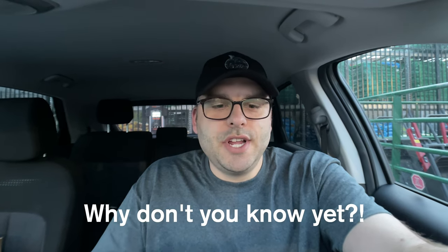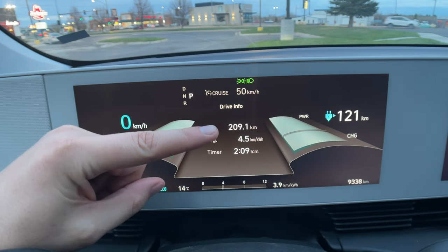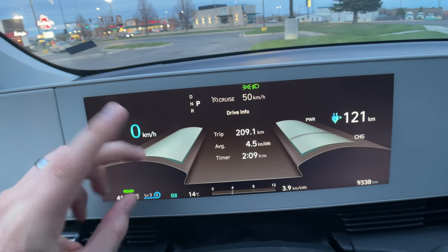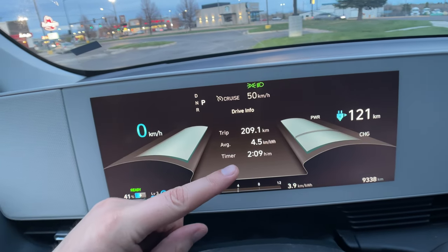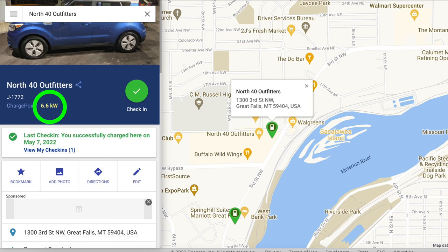We made it to Grand Falls! Efficiency was absolutely amazing. Looking outside there are so many mosquitoes - how is that even possible? Let's check some stats: we arrived with 41% battery. The trip was 209.1 kilometers, efficiency was 4.5 - mid fours, before it was threes, so now we're in the fours. The trip took two hours and nine minutes, it's currently 8:46. This is a Level 2 ChargePoint charger so I'm going to plug it in and plan what to do without getting eaten by mosquitoes.